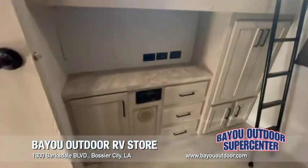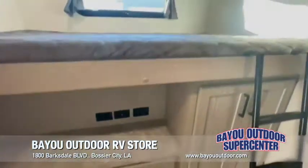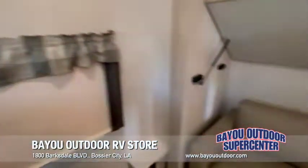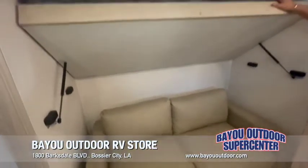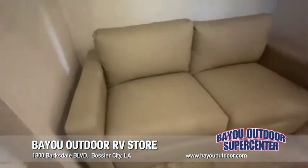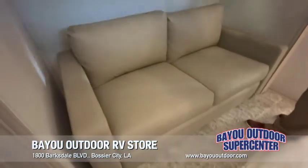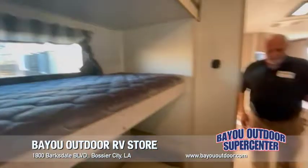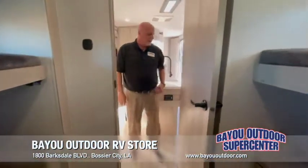Back here where the grandkids or kids are going to stay, you can actually sleep about four people back here — top bunk, and then this bunk is going to come down. During the day they'll want to sit on the couch, which will also make into a bed. When you get ready to go to bed at night, this will pull down so you can have extra sleeping room to accommodate however many you have.